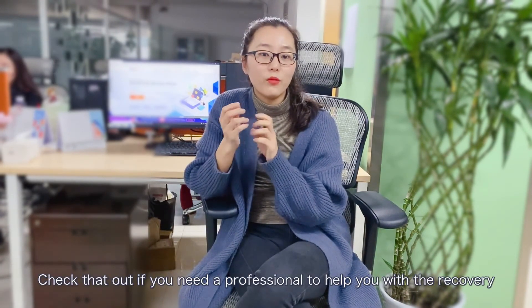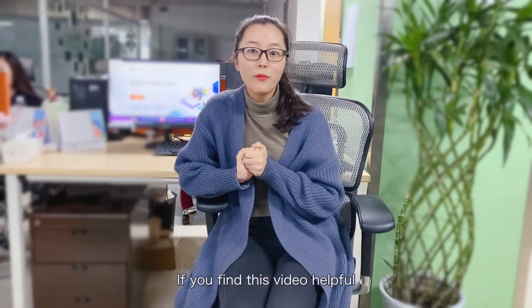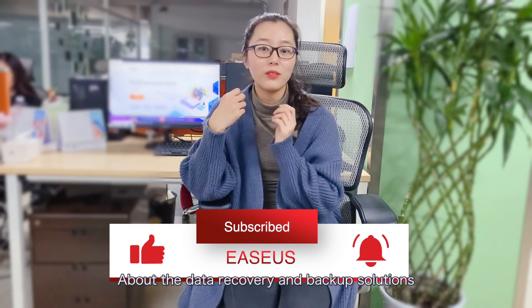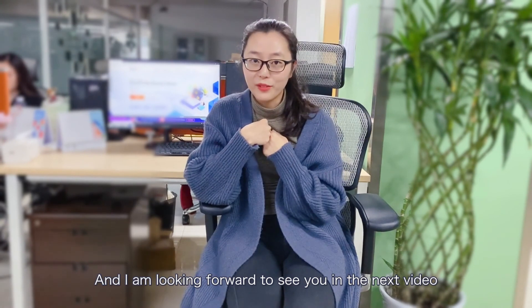If you found this video helpful, make sure you hit the like button and subscribe to this channel to get more practical information about data recovery and backup solutions. This is Tracy from the EaseUS support team, and I'm looking forward to seeing you in the next video. Bye-bye!